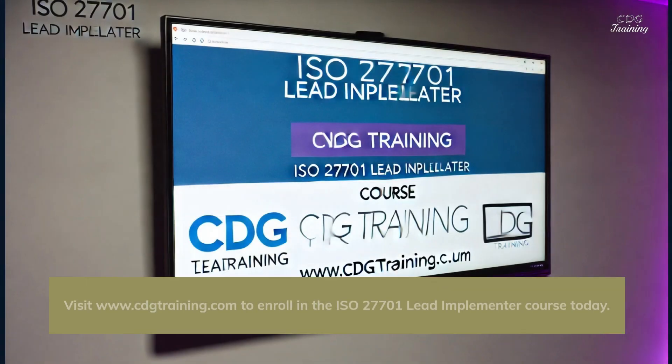Visit www.cdgtraining.com to enroll in the ISO 27701 Lead Implementer Course today.